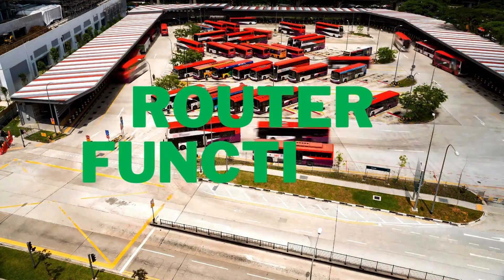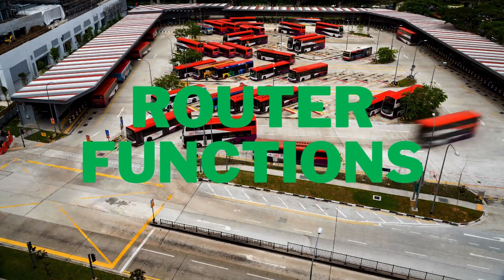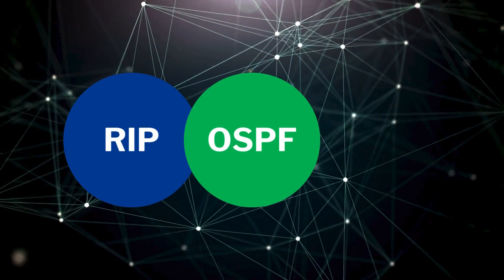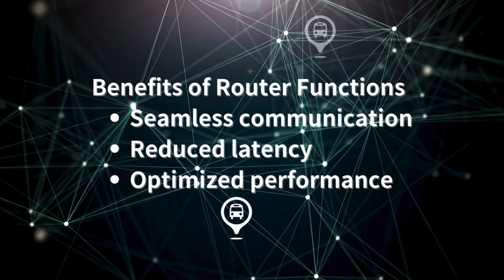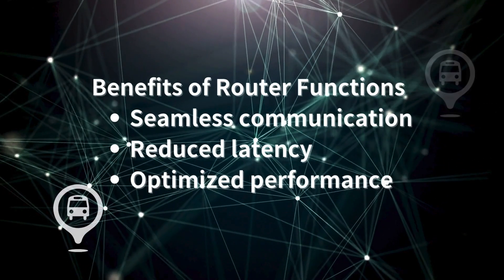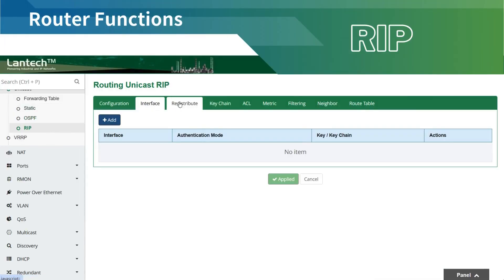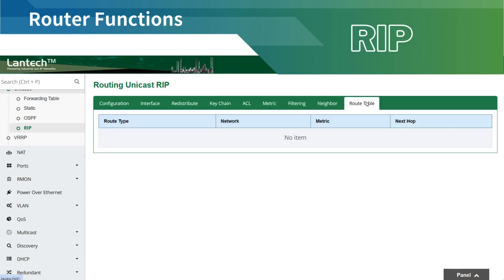Vehicle onboard applications require Ethernet switches with router capabilities to manage onboard network demands. Protocols like RIP, OSPF, and VRRP enable seamless communication, reduced latency, and optimized performance, essential for real-time monitoring and autonomous operations. RIP, or Routing Information Protocol, is a simple distance vector routing protocol that exchanges routing information between routers, ensuring reliable routing for smaller or less complex networks.